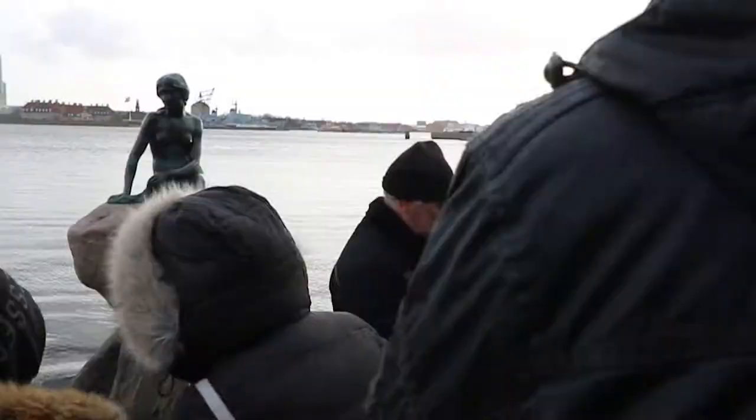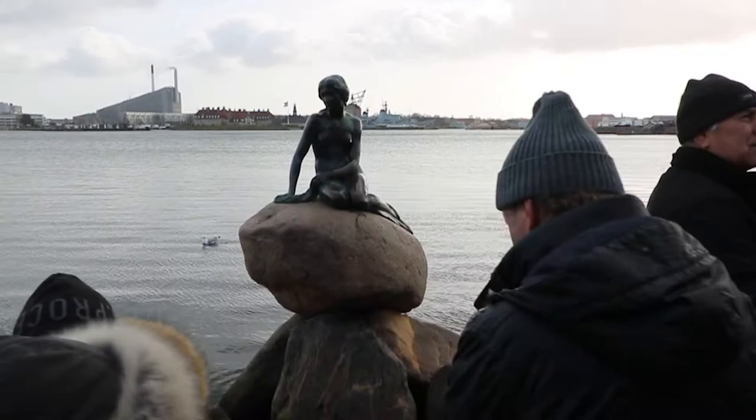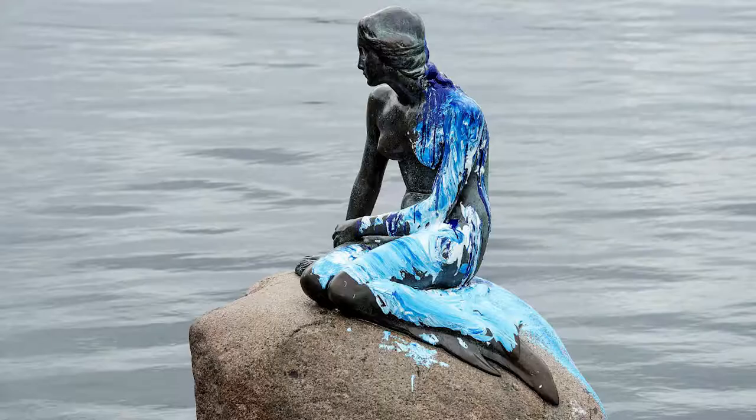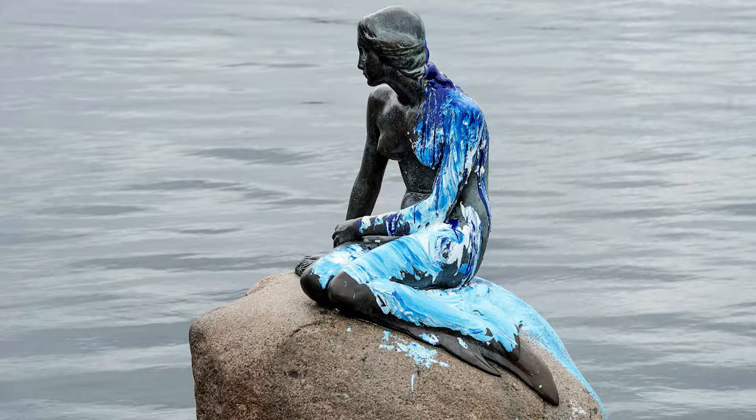The statue survived World War II and the Great Depression, but has been vandalised in recent years by activists and protesters, often losing limbs, its head, and even getting an unfortunate paint job. Unfortunately, a lot of people are actually very underwhelmed by this statue. So before you go, please do remember this is life-sized, so it's going to be a lot smaller than most people seem to think it is.